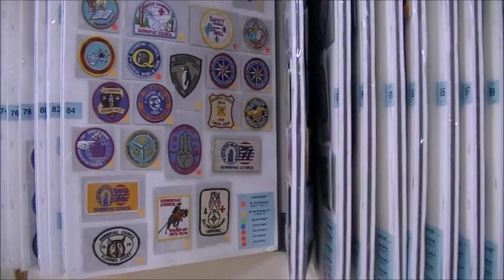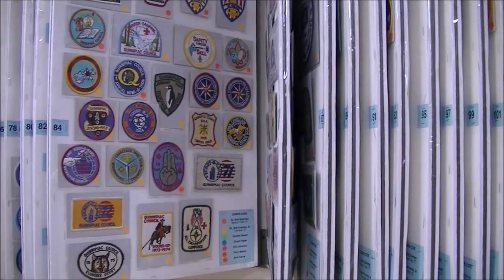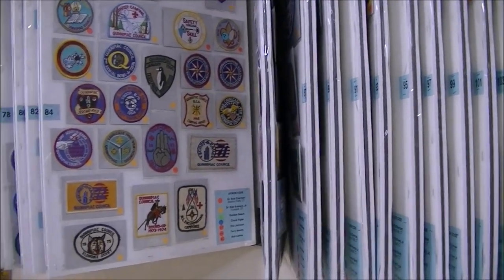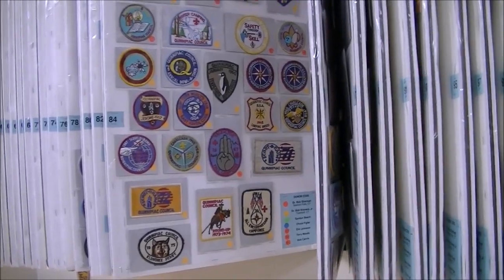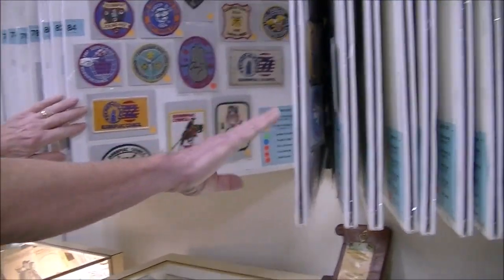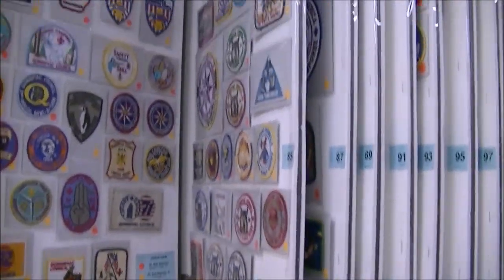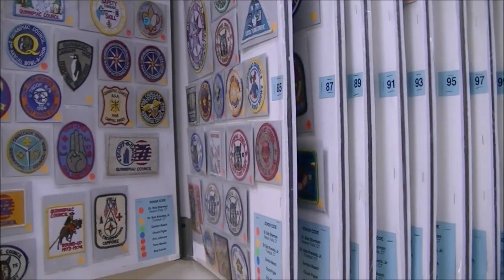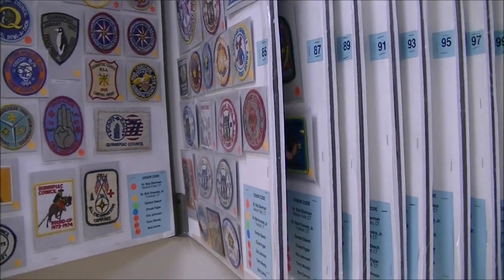We're always looking for more donations. If anybody has any activity patches that might not be on our display — sorted by council — this is Quinnipiac Council here. Most of the patches have been donated by members of the museum, but we are always looking for more.